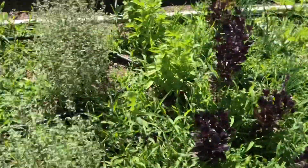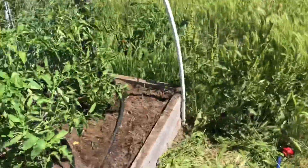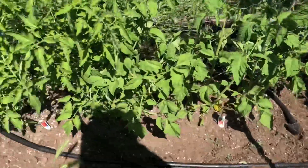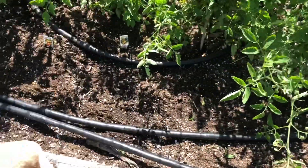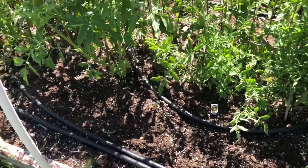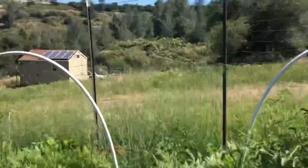Everything's growing, which is good, but in between there are tons of weeds. This is a bed I just weeded — yay! So the tomatoes have a chance. We're going to put weed block down and then mulch on top.